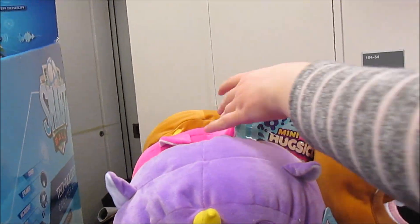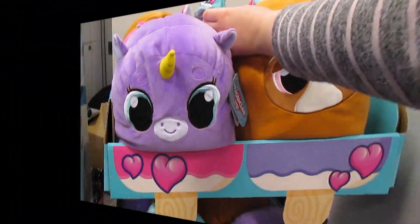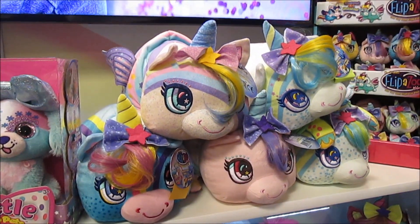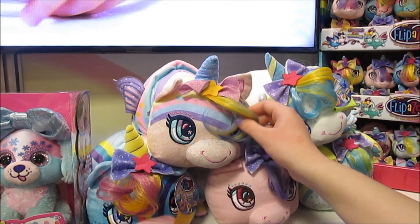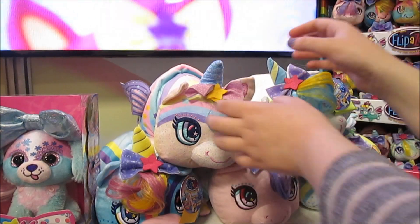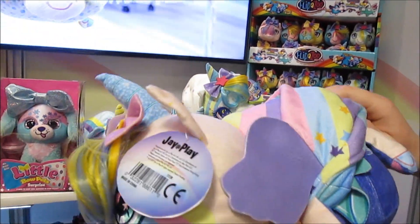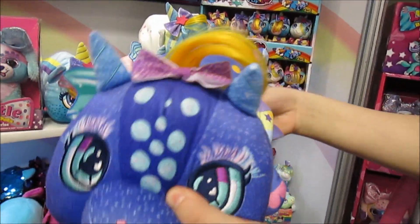There's a mini Huggsicle in a surprise package, which is really cool. These are the new Dream and Play Flip a Zoo — they're so cute. They have hair and they can change; they've got wings and a lot of new features, and there's a little dragon too.